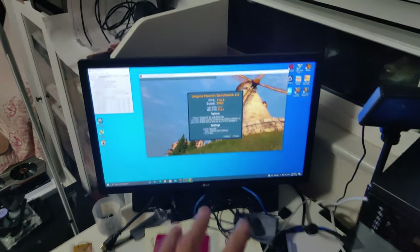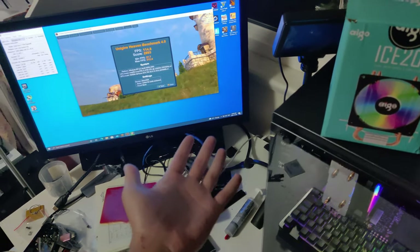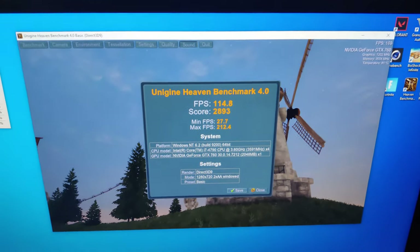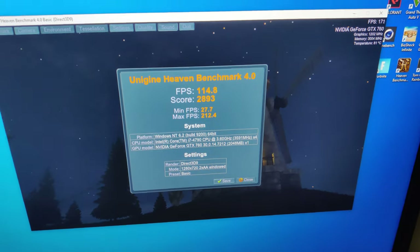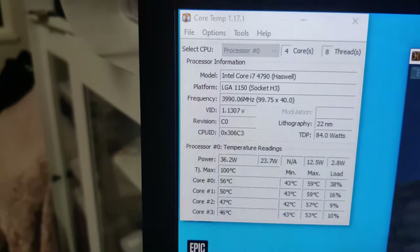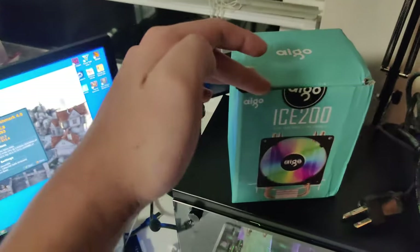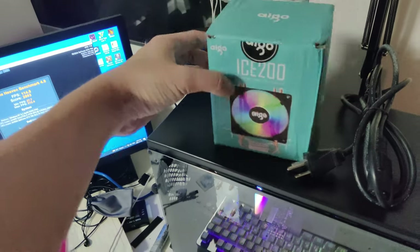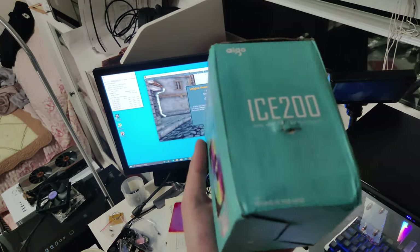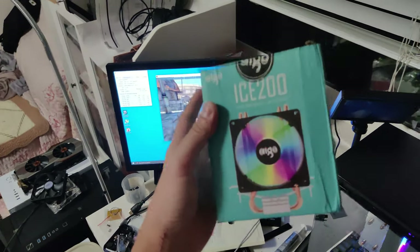Right now I'm benchmarking it since it's basically finished — just no airflow yet. Here's the Unigine Heaven score, it looks pretty normal. And here are the CPU temps. This CPU cooler is actually really good — I picked these up for like $20 each and bought five or six of them, but I'm only down to the last two now.